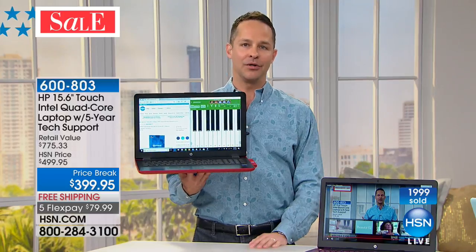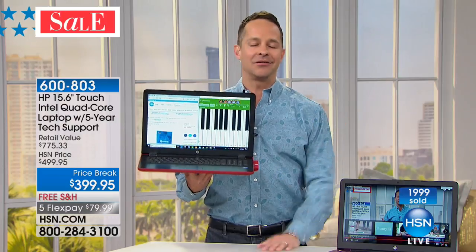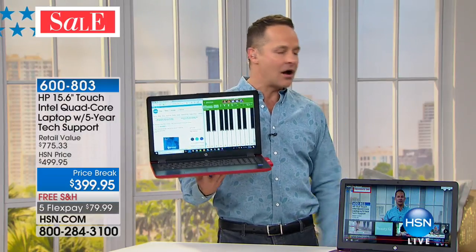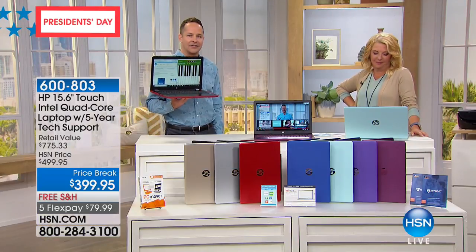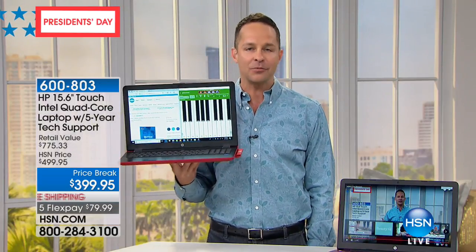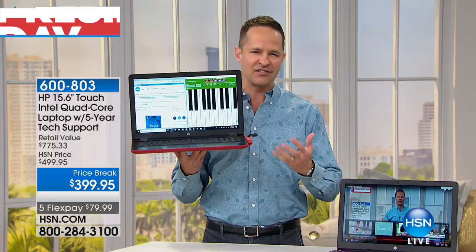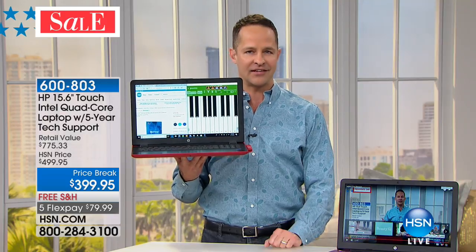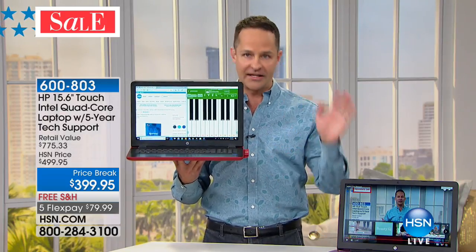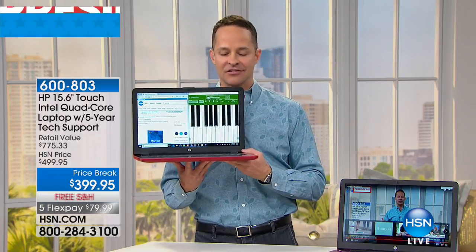One reason a lot of us leave our computers at home and grab a tablet, even when we need full computer power, is weight. We don't want to lug around a seven or eight-pound laptop with a three-hour battery life. You know how much this weighs? Four and a half pounds. Incredibly lightweight — we'd call this the thin and light category. And the battery life? Seven and a half hours — the longest battery life I've seen on a 15-inch computer. Remember, this is a 15-inch touchscreen, which often takes a little more battery.